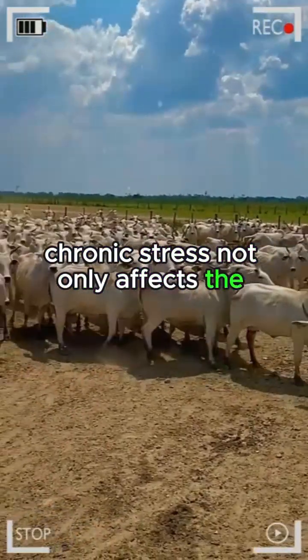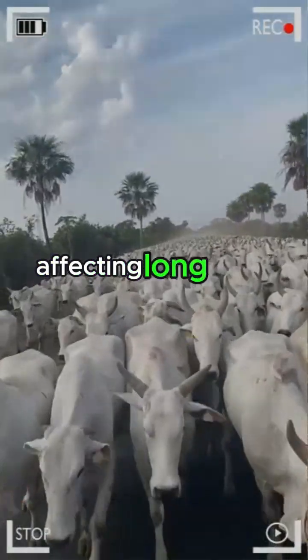Chronic stress not only affects the quality of meat but can also have ramifications on the overall health of the herd, affecting long-term productivity.